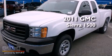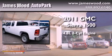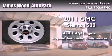This is a brand-new 2011 GMC Sierra 1500. It has a 4.8-liter 8-cylinder engine and a 4-speed automatic transmission.